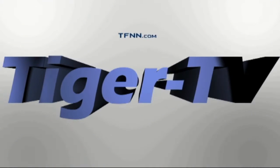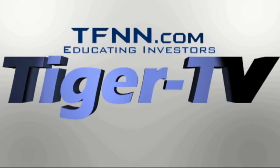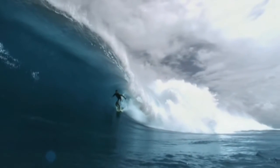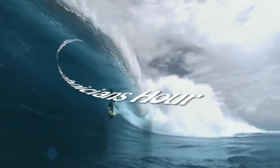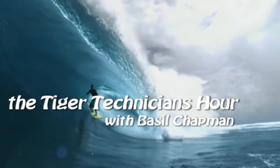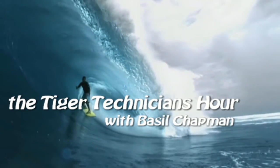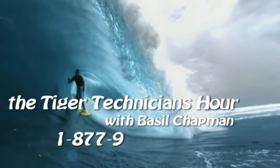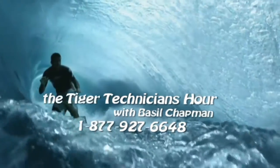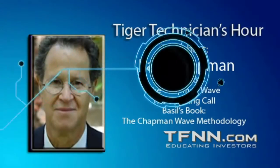The following is a presentation of TFNN. The Tiger Technician Hour with your host Basil Chapman. Call now toll free at 1-877-927-6648. Internationally, that's 727-445-1044.